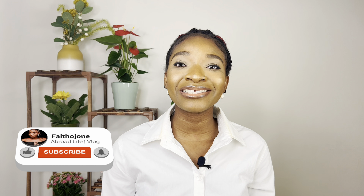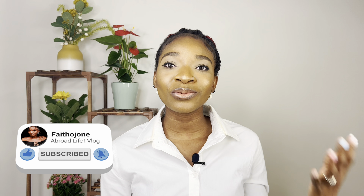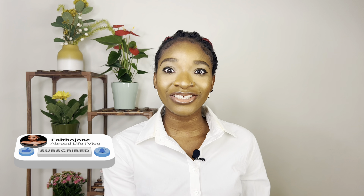Here are five ways to improve your chances of getting a job as a health care assistant, senior carer, companion, support worker, or living carer in the UK in 2022. Welcome back to my YouTube channel. My name is Faith Ojone, and in today's video I'll be talking about five effective ways to land yourself a job in the UK from experience and other people's experience as well.